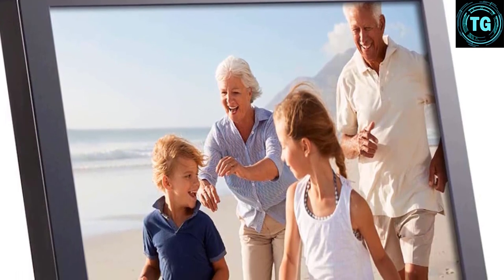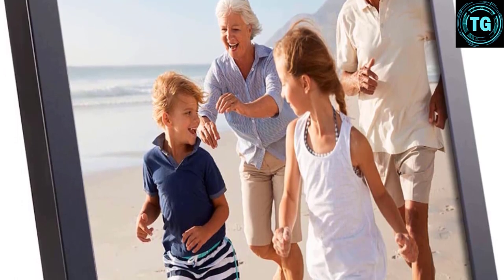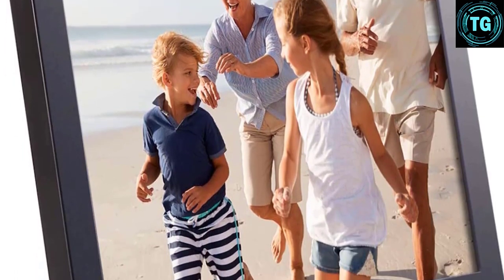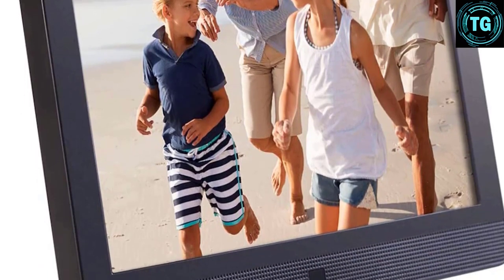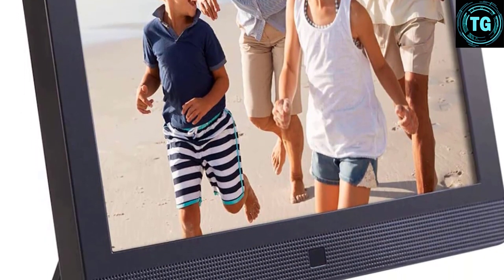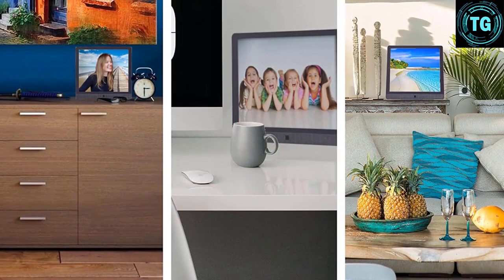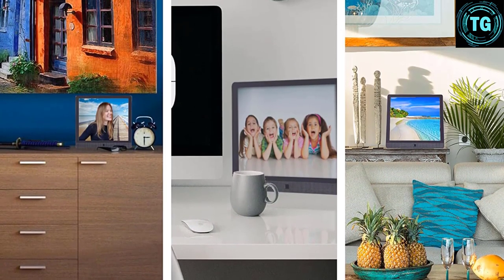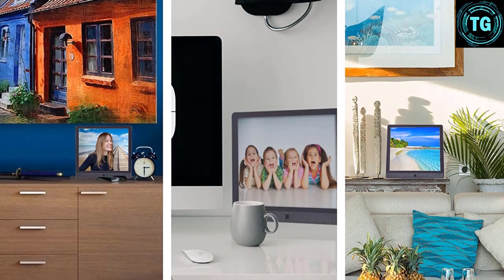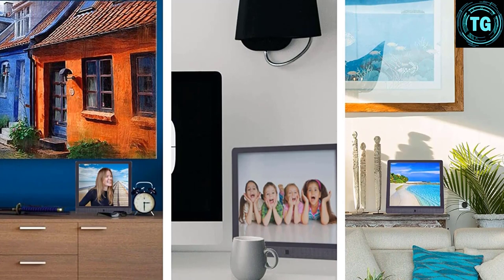This frame has many features found on other Wi-Fi-based frames, though its higher price tag means we would expect a higher resolution and PPI. Particularly during video playback, the videos lack color saturation and sharpness. The video quality is acceptable to quickly show off home videos but far from the best available. This is a great option if you're looking for a frame that can help keep your family connected through easy photo sharing.